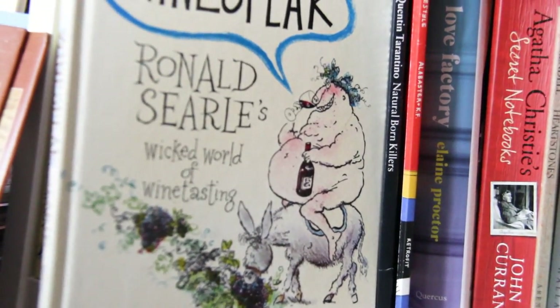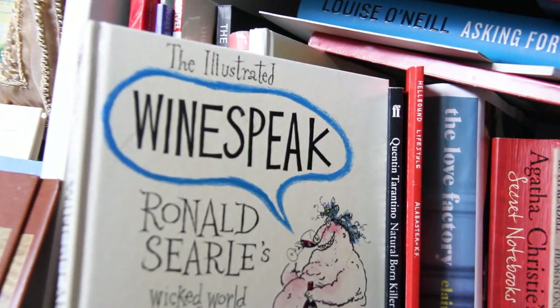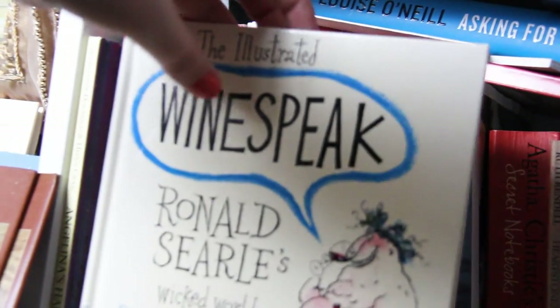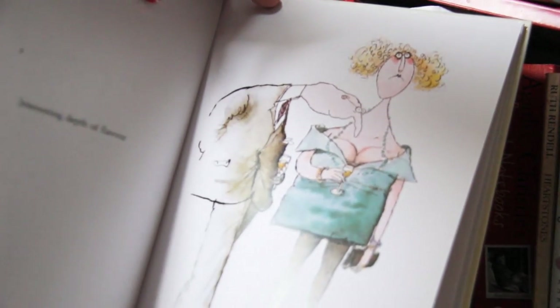I have this book I got from a church jumble sale, which is the most un-churched book in the world — The Illustrated Winespeak. It's a funny book about people trying different wines — there are a lot of naked ladies and bottles. It's really making fun of wine critics: if a critic says a wine is a little sullen, they'll draw that person as sullen. So it's satirising how people try to critique wine.